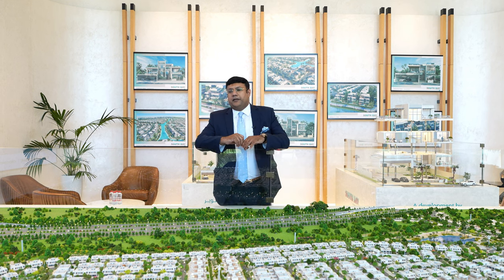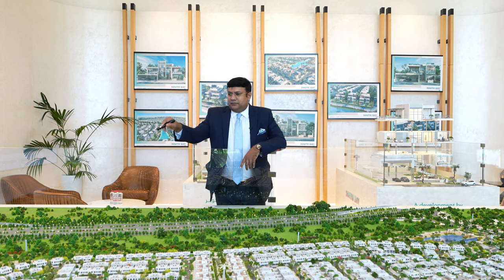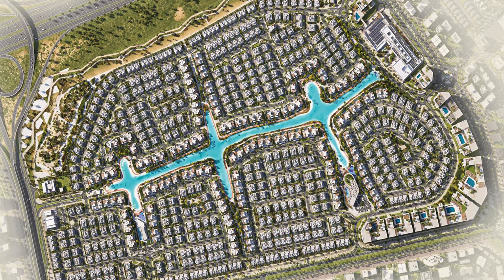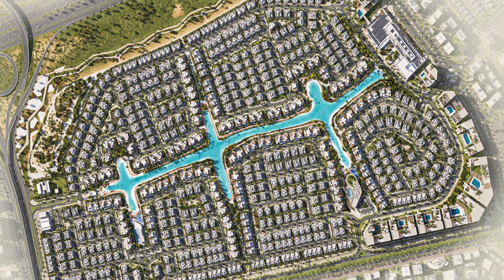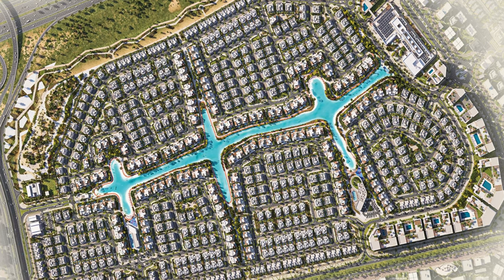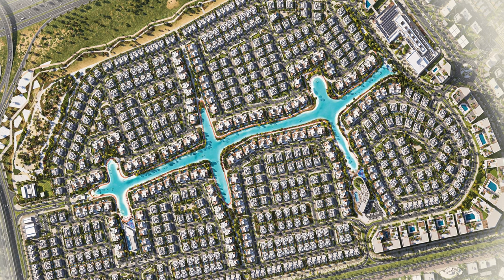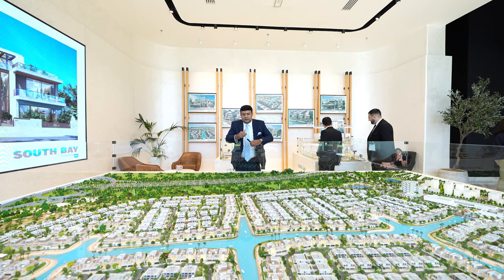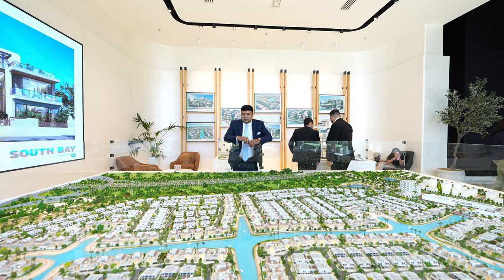It's a waterfront community, as you can see my cameraman is showing you the master community. It features a 1.2 kilometer length lagoon. The beachfront properties and all the front villas you've seen are the five, six, and seven bedroom mansions, and behind those are the standalone semi-detached villas and the three and four bedroom townhouses.